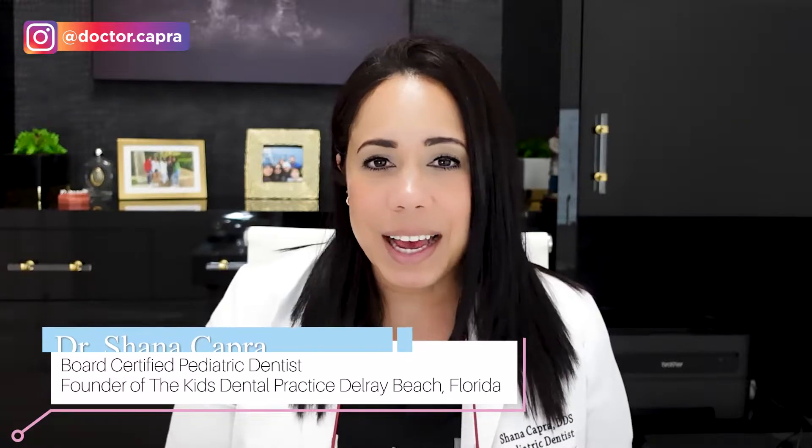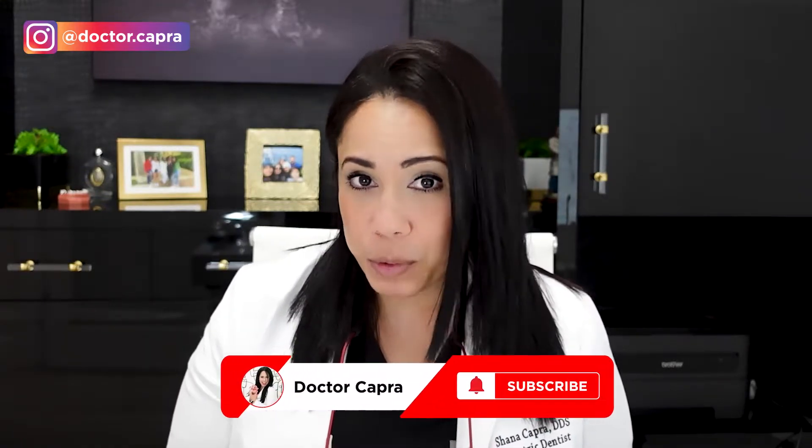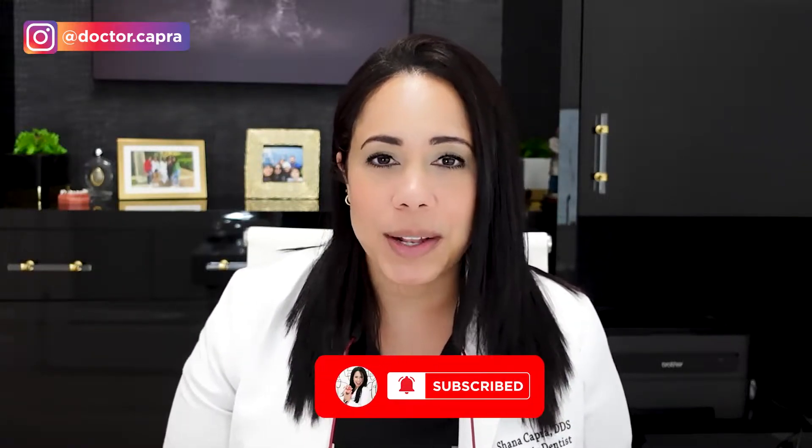Hi, I'm Dr. Capra, board certified pediatric dentist and mom who raised cavity-free kids. I want to share my knowledge with you so that you can do the same. Make sure you're subscribed to my channel with notifications turned on to make sure you're learning all about kids' teeth.